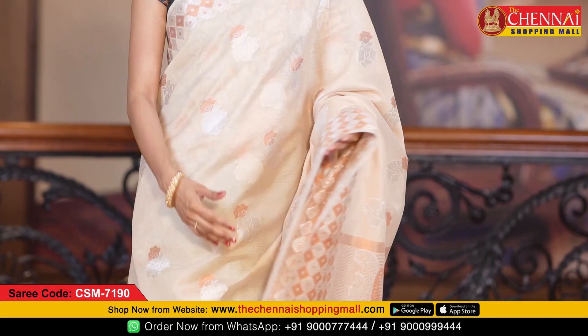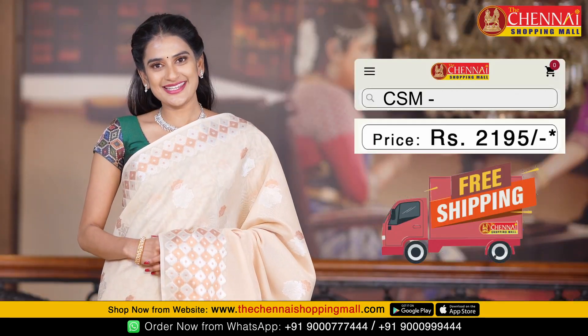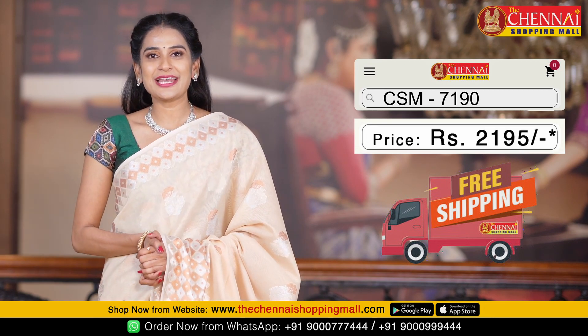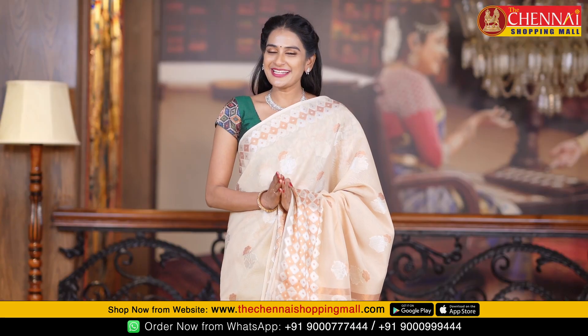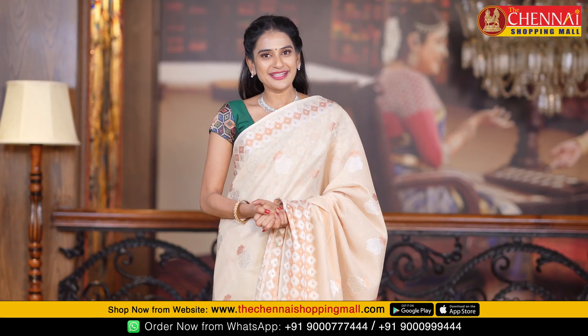The last saree of the day is a light beige color, saree code CSM 7190. In this pattern the saree price is just Rs. 2,195. If you are interested, you can order — send a screenshot to my numbers.